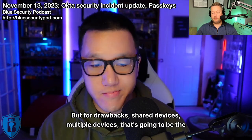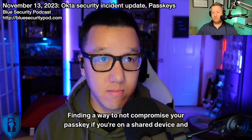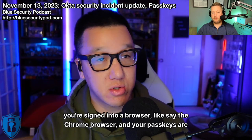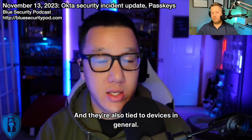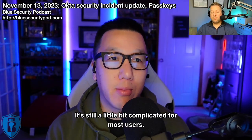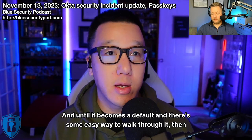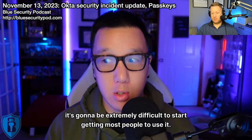For drawbacks: shared devices and multiple devices are going to be the big ones. Finding a way to not compromise your passkey on a shared device where you're signed into a browser and your passkeys are stored there — that's a concern. Passkeys are also tied to devices, so if you lose your device, you have to set up a new passkey. And in general, it's still a little complicated for most users. Until it becomes a default with an easy walkthrough, it's going to be difficult to get most people to use it.